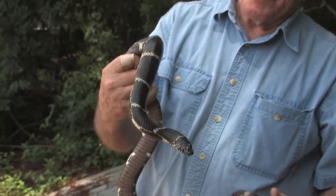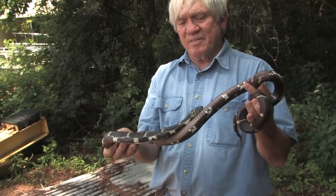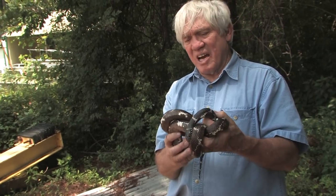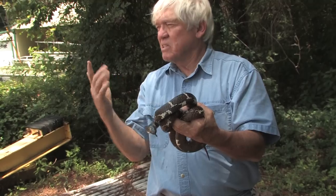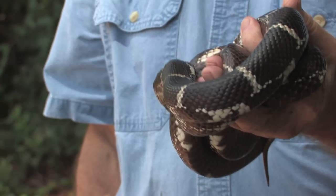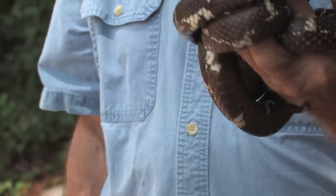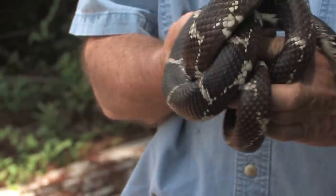This is an eastern kingsnake. Some people might say it's the best kind of snake to have around, because one of the things they eat is other snakes — even venomous snakes. They will eat rattlesnakes, pit vipers, copperheads, and cottonmouths. Not only that, they are immune to the venom. If a kingsnake is bitten by a rattlesnake, it doesn't care — it just wraps around it. They're constrictors and they squeeze it to death and eat it. They are amazing creatures, and anybody that kills a kingsnake is not doing themselves a service, because this snake is going to keep the venomous ones out of your yard.